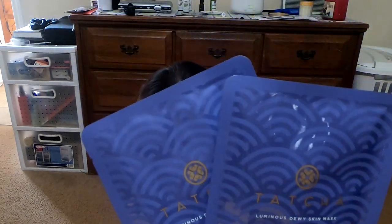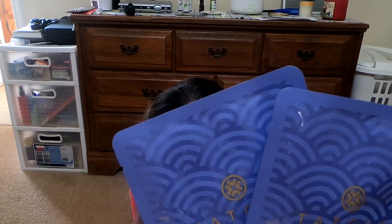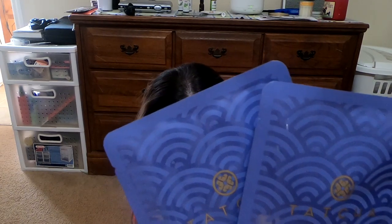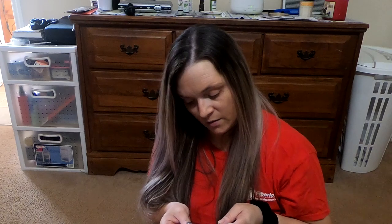Then we have two of the Tasha Luminous Dewy Skin Face Mask. This has a retail value of $24. I've never tried any of Tasha's products, but we'll give it a go.